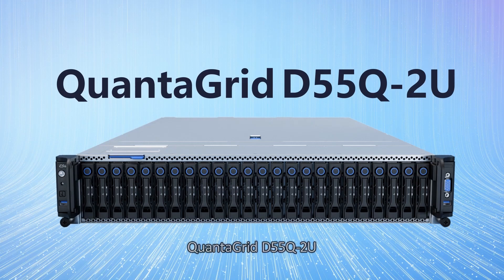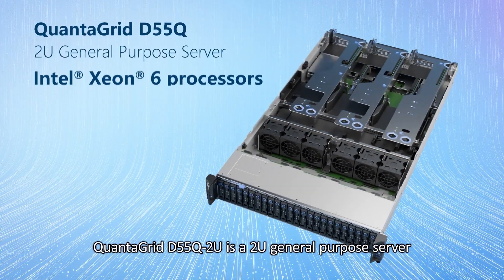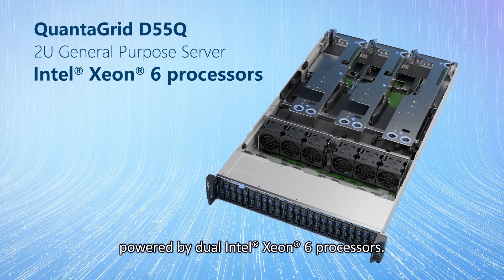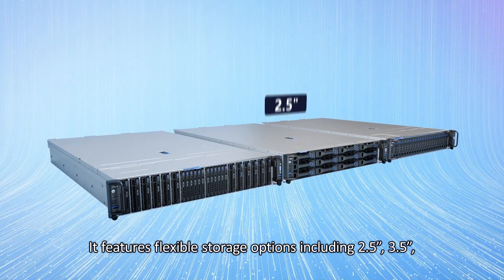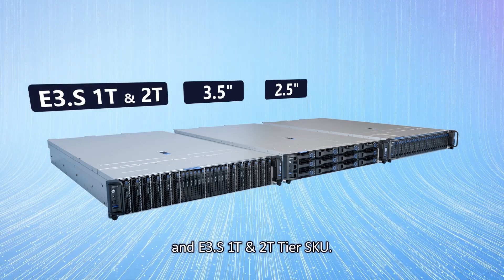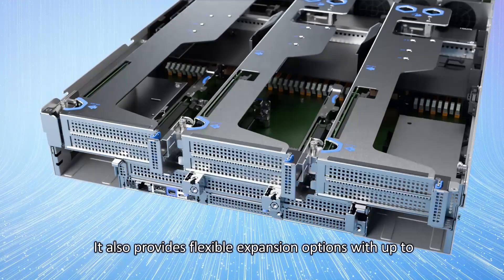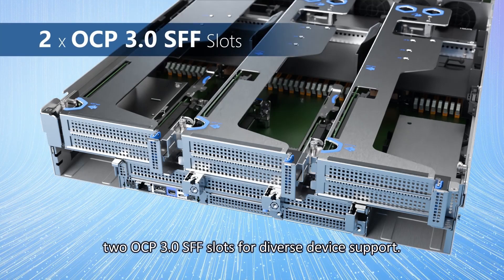The QuantaGrid D55Q2U is a 2U general-purpose server powered by dual Intel Xeon 6 processors. It features flexible storage options including 2.5-inch, 3.5-inch, and E3.S1T in 2T tier SKU. It also provides flexible expansion options with up to 2 OCP 3.0 small form factor slots for diverse device support.